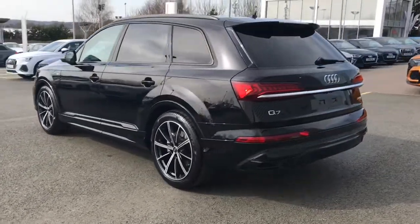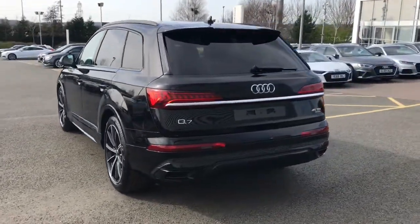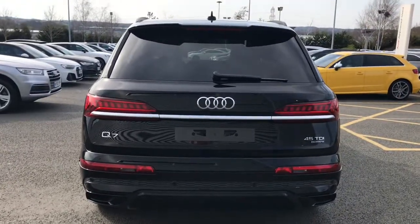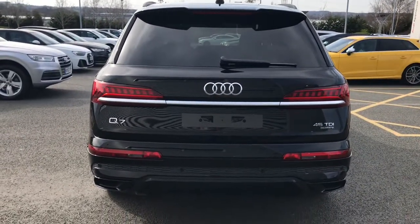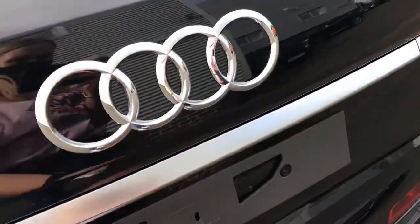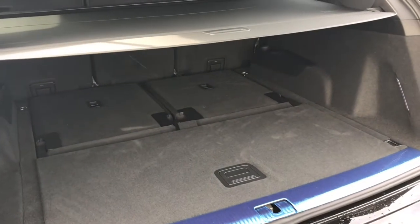This vehicle also benefits from the Audi pre-sense to the front of the vehicle, and we've got the adaptive air sport suspension for a comfortable ride in all different situations. As we move closer to the rear you will be able to see the power operated tailgate which opens in an assisted manner.